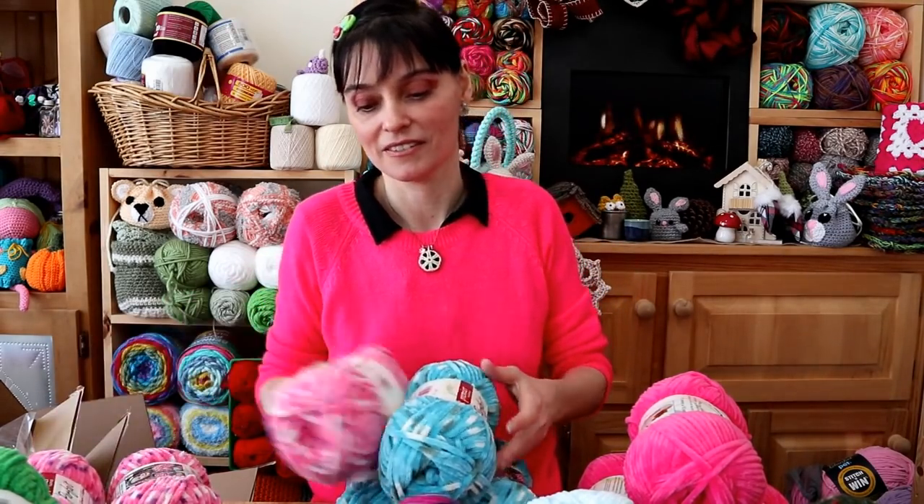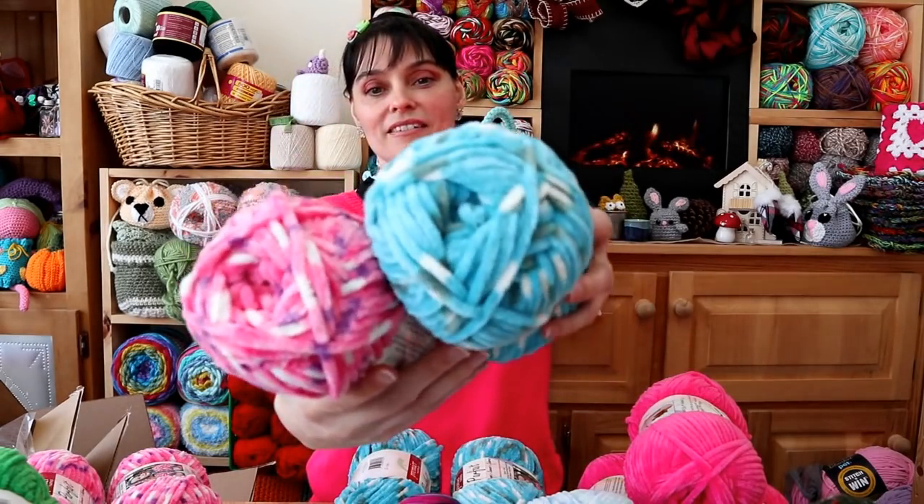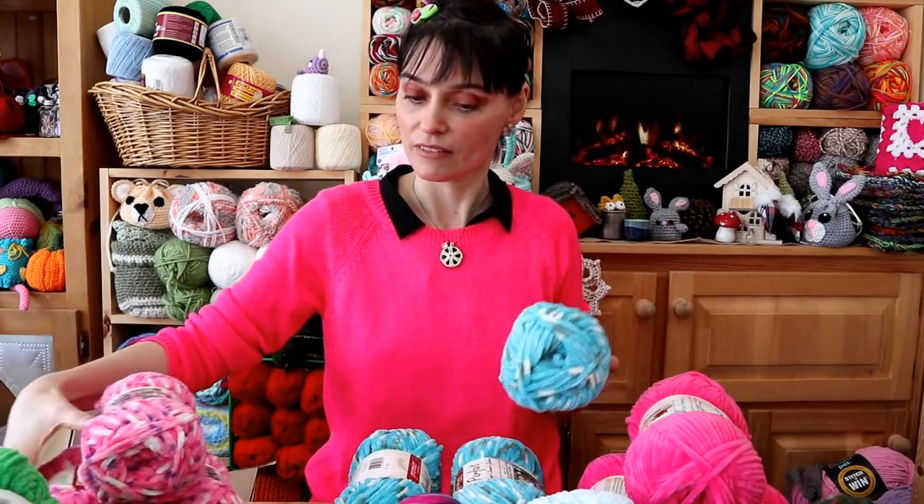Everything is so pretty, and I'm way more impressed with this Premier Parfait — the feel of it — than I originally anticipated. I've got other chenille yarns in the stash, but none of them are this soft. This is amazing, and those colors are glorious. This is all really nice yarn. It's exactly as shown. And I have to say the colors are better in real life than they were on the screen. Bubblegum and Raspberry — same price, $5.71 for the bundle of three.